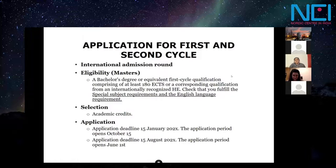You need a bachelor's degree and must fulfill English language requirements, since all programs are taught in English, as well as any special requirements listed for each specific program. The selection process is based on academic credits, plus portfolios for certain programs. There is one application deadline on January 15th — currently open — and a second deadline on August 15th for programs with spring enrollment.